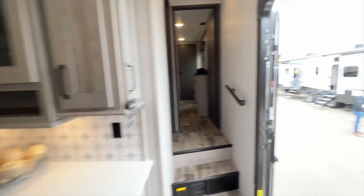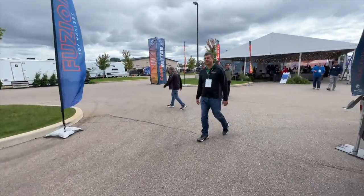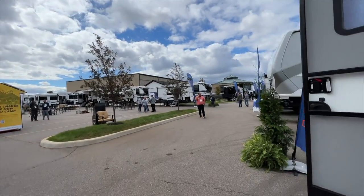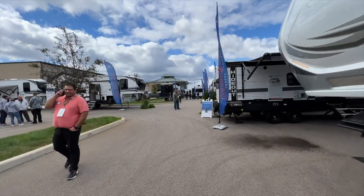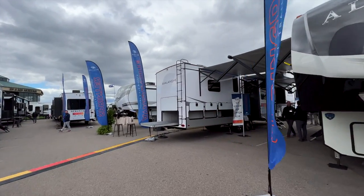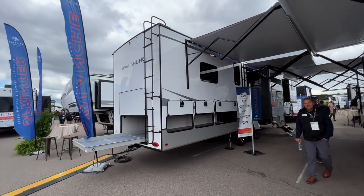Now let's get over to the Alpine and look at the Alpine model, where Alpine basically made an Avalanche 390 DS — because Alpine is the big brother to Avalanche. The Alpine has their 3912 DS, which gets rid of the loft completely and gives you a true mother-in-law suite. The Avalanche 390 DS is not on display here because it is not a brand new model.